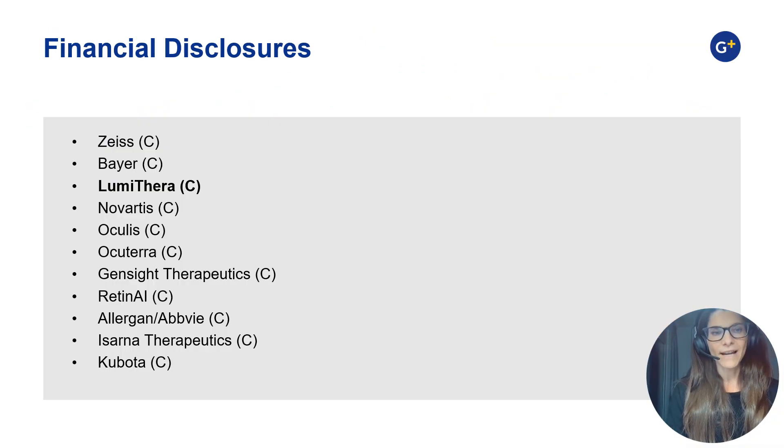These are my financial disclosures. Relevant here is that I am a consultant for Lumethera.